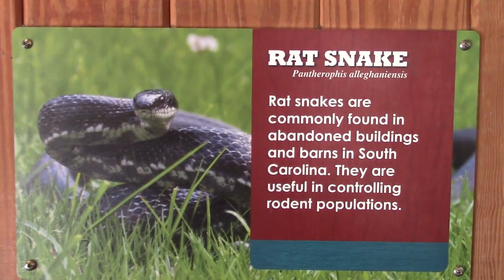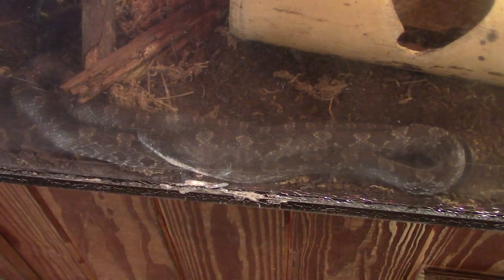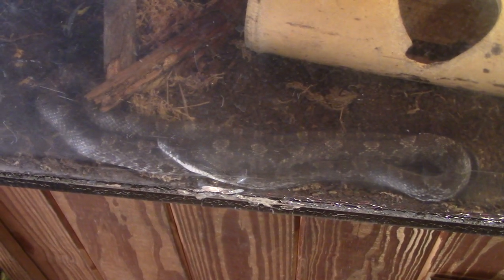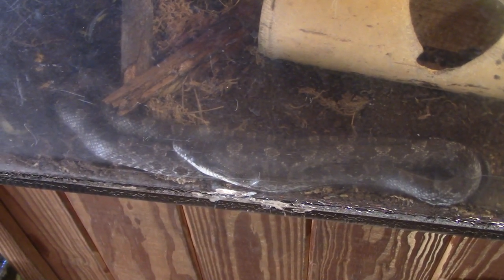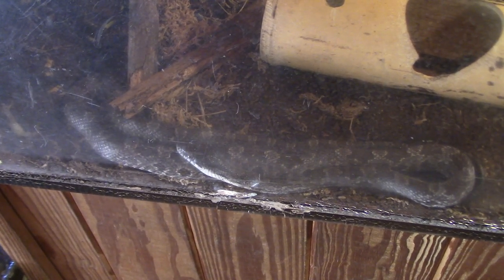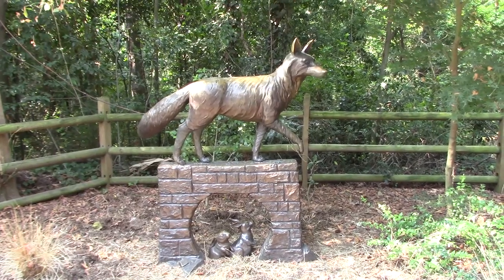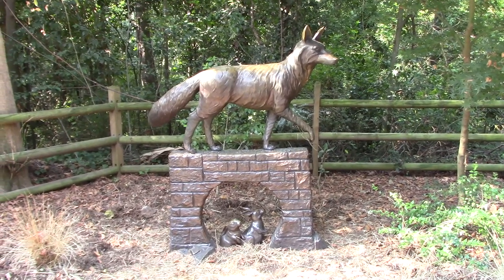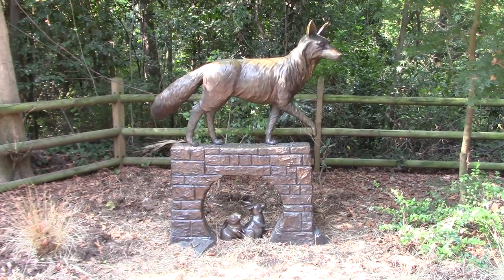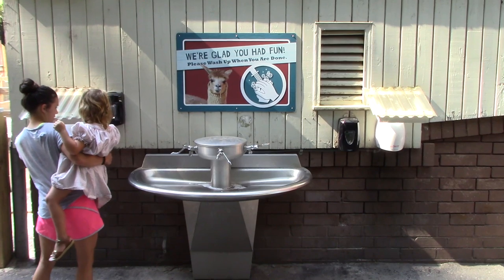We've got rat snakes — these are non-venomous and as the name suggests they eat rats. So if you have citrus trees in your yard or surrounding area of your home, most likely you're going to have rat snakes in that area, at least in the southern part of the United States. There's a nice sculpture of a coyote with bunny rabbits hiding. Hand washing station — if you pet the animals, make sure you do wash your hands.